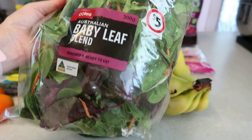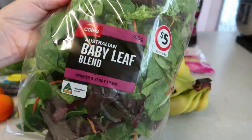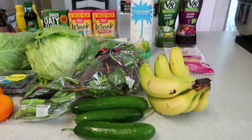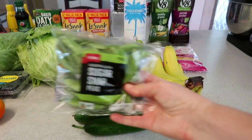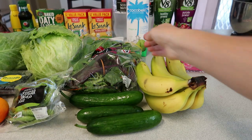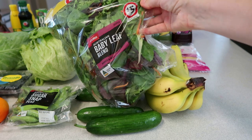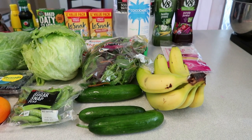I've got the Australian baby leaf blend — the $5 bag. I think they substituted this for me, which I'm happy about. I had put it in my cart and then found the lettuce was cheaper, but forgot to take it out. The snow peas were what I actually wanted, but they gave me the sugar snap peas — and instead of 120 grams for $2 they gave me 300 grams for $5, so you've got to love a good substitute deal.